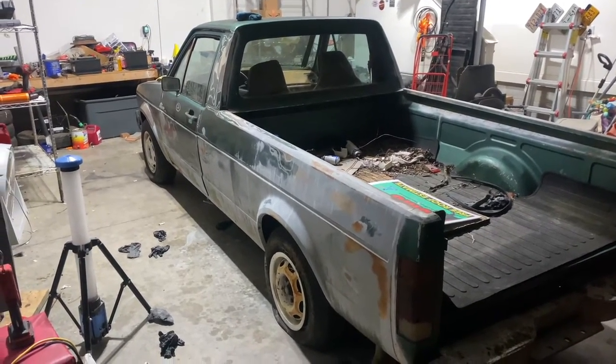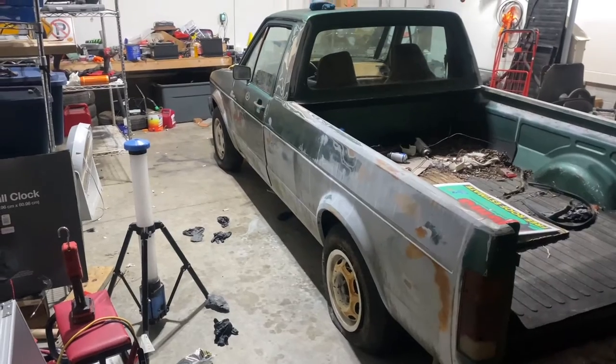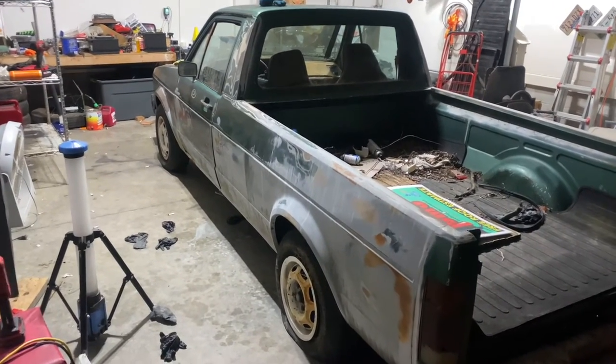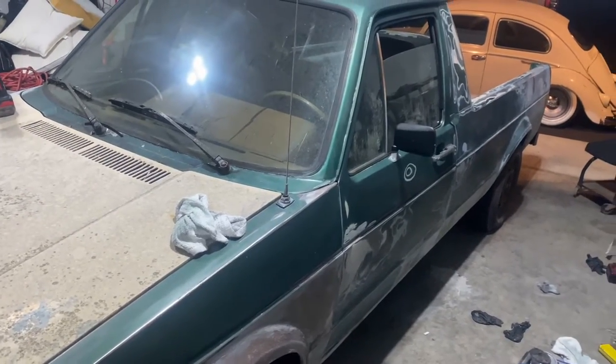I think it's gonna be a cool little truck, especially for the price. We've got about $600 into it, so it runs, it drives. When I bought it I didn't even know if it would do that, so I'm pretty excited. We'll go pick that stuff up in the morning and get back at it tomorrow.